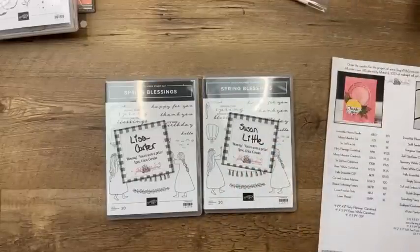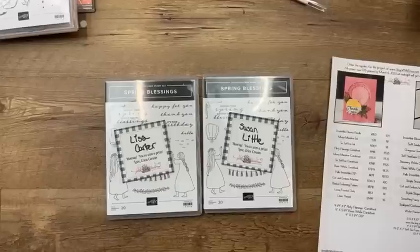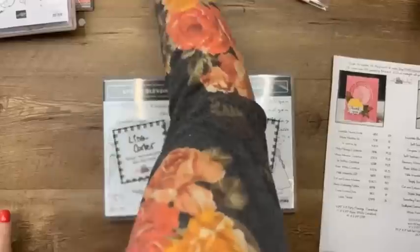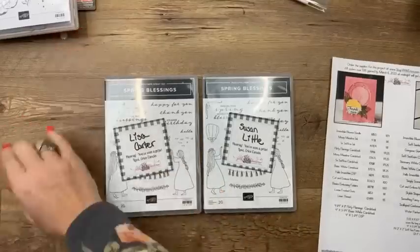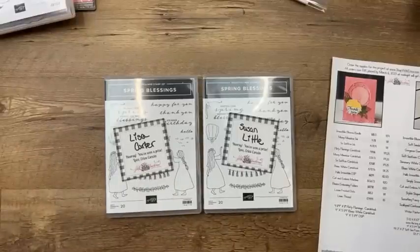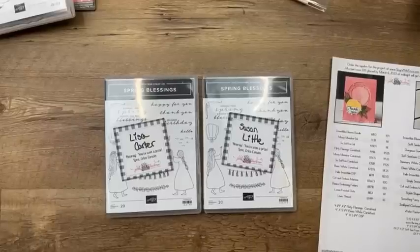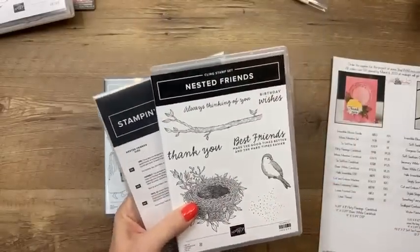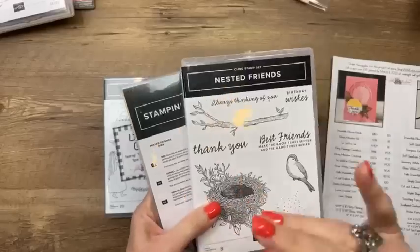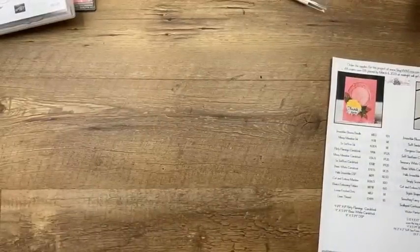Prizes from last week: I picked two people at random who shared my video — Susan Little and Lisa Carter, congratulations! If your mailing address has changed, please let me know. This week's giveaway: the Nested Friends bundle. If you'd like to win, share my video on Facebook or YouTube, then comment that you shared, and I'll pick a winner next week.